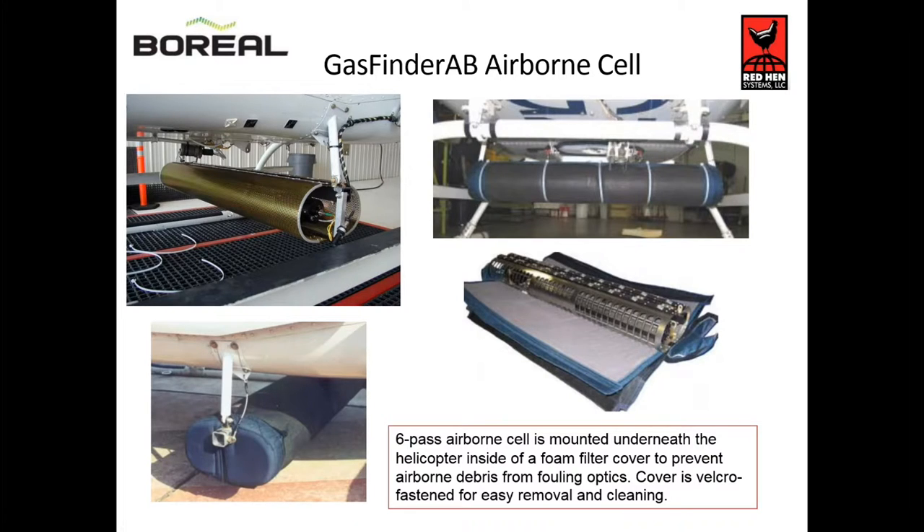This is a tearaway showing what the cell looks like. There's a laser path in there that bounces back and forth a couple of times, increasing our sensitivity to methane. This is in a stainless steel housing surrounded by a shroud that protects it from dust, bugs, and to a certain degree, rain infiltration.